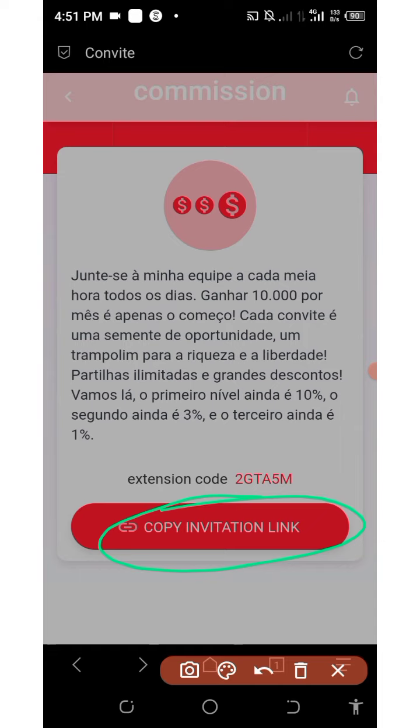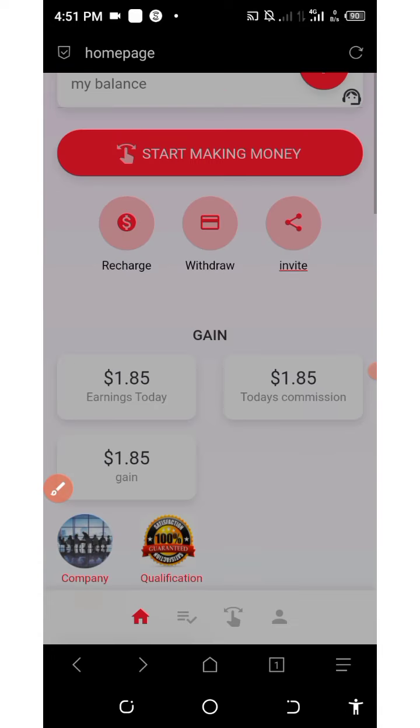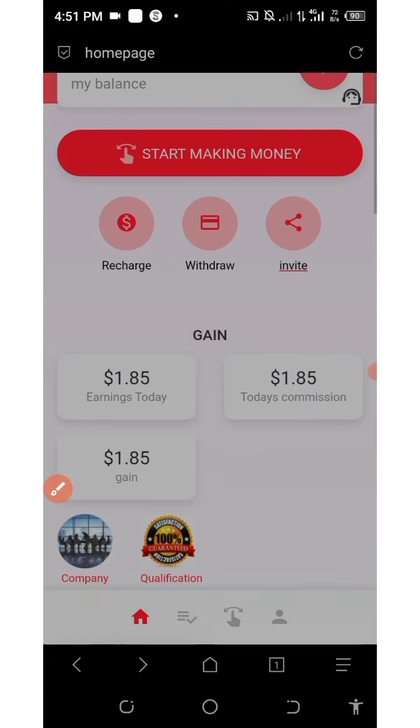They have up to a three-level referral system. The first level referral earns you 10% of whatever they invest or earn on this platform. The second level referral earns you 3%, and the third level referral earns you 1% of whatever they earn or invest on this platform.